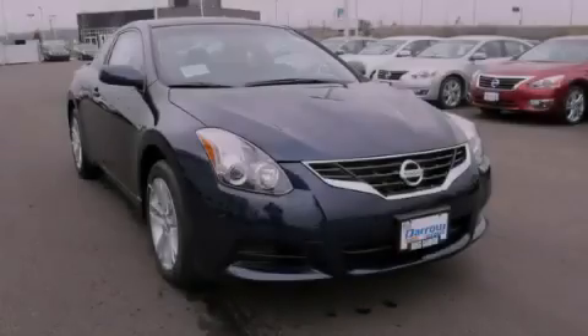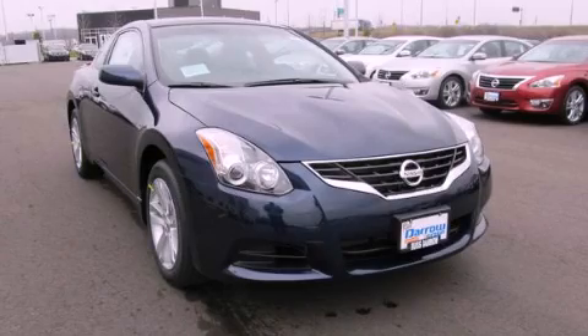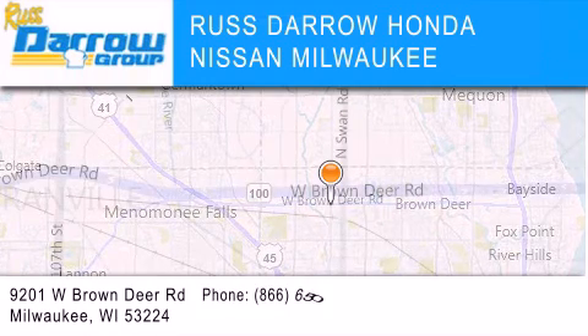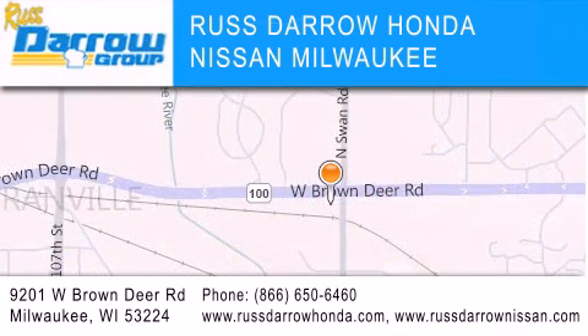Stop by today and test drive this automobile for yourself. Russ Darrow Honda Nissan Milwaukee is located at 9201 West Brown Deer Road in Milwaukee. Our goal is to exceed all of your expectations to ensure that you'll return for future visits. Experience the Darrow difference.